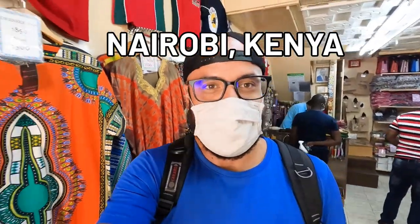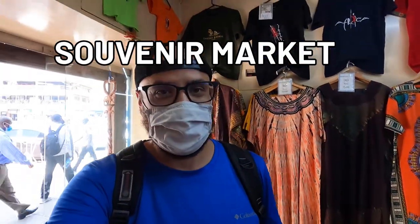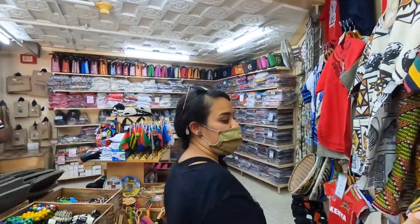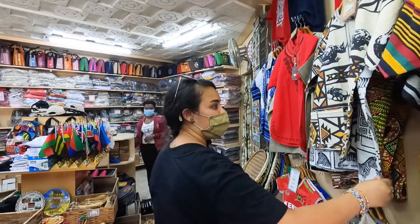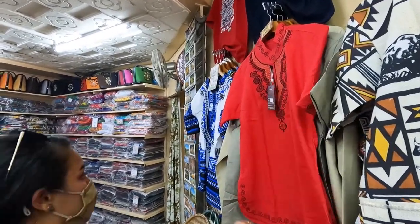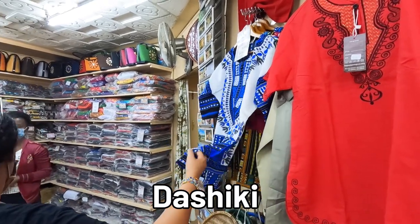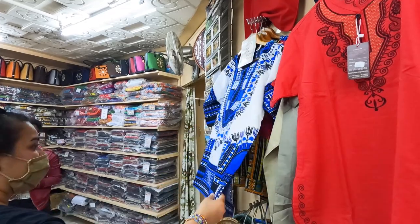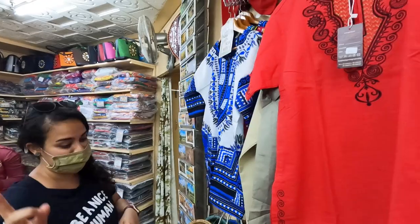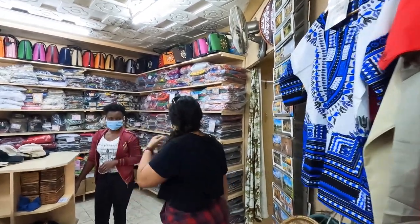We found an awesome shop here in Nairobi, Kenya, and we're going to show you what they have to sell. These are the kind of shirts we were talking about before — the dashikis, really colorful African style shirts. A lot of men wear this, but it's actually unisex, so both men and women can wear it. We'll definitely have to get one of these. What is your most popular item that you sell?